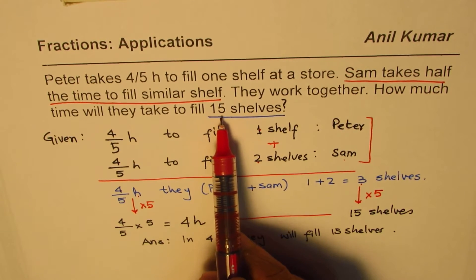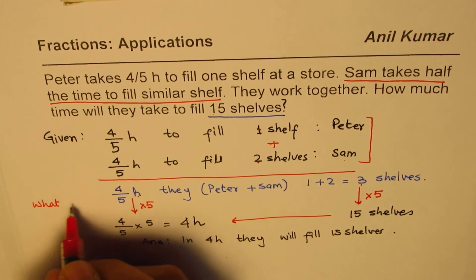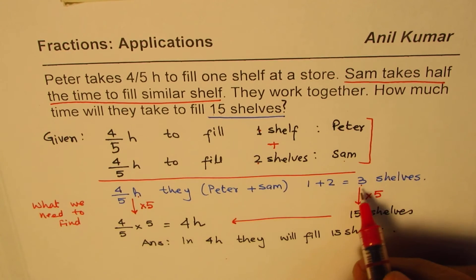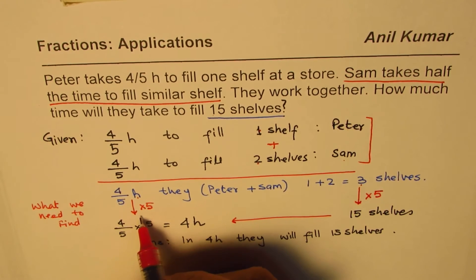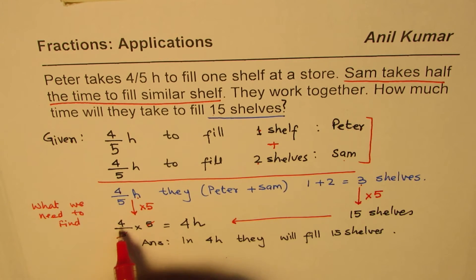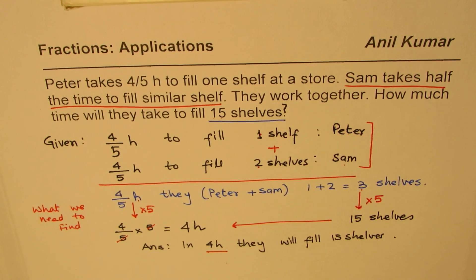We need to find the time taken for 15 shelves. From 3 to get 15, we multiply by 5, so the time also gets multiplied by 5: 4 over 5 times 5 — you can cancel the 5s and you are left with 4. The answer is 4 hours for filling 15 shelves. I'm Anil Kumar, and I hope these simple steps help you organize, think, and answer such questions. You can always share and subscribe. Thank you and all the best.